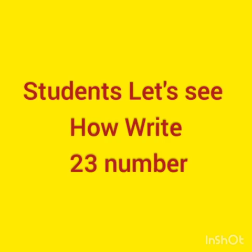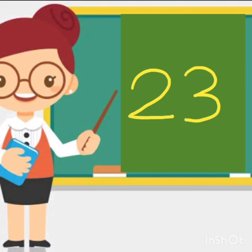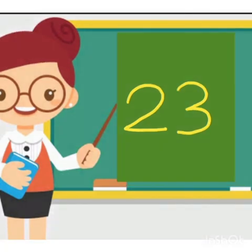Okay students, now how will we write it? See — 2 and this is 3. 2, 3: 23. 2, 3: 23.